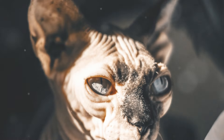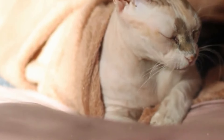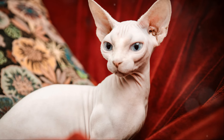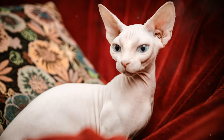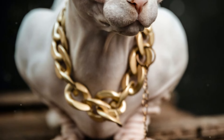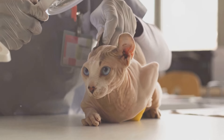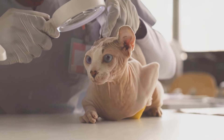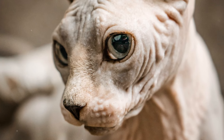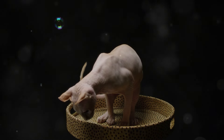The hairlessness of the Sphinx Cat is caused by a recessive gene, meaning both parents must carry the gene for a hairless kitten to be born. The first recorded instance of a Sphinx Cat was in Canada in 1966, when a hairless kitten was born to a pair of domestic shorthairs. Breeders were intrigued by this unusual trait and began selective breeding programmes, carefully selecting cats with the hairless gene to ensure the trait was passed down to future generations.